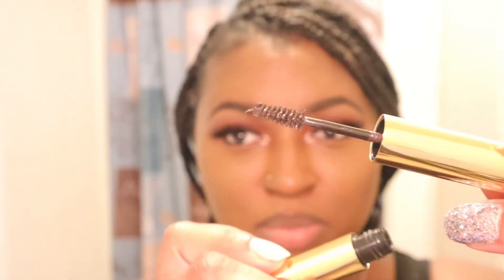This is what the brow balm looks like — it's nice and brown but it has that black to it so that it blends in well. I'm going to go ahead and put this pomade on my brows just to lay my brows.